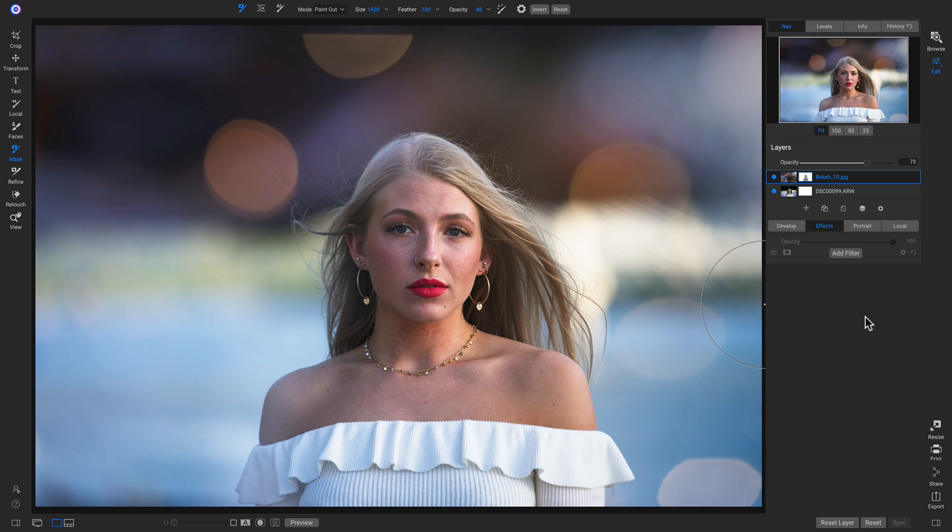By using our all-new preset catalog, modifying the style a little bit, and adding a creative layer, we've really brought this photo to life inside ON1 Photo Raw 2020.